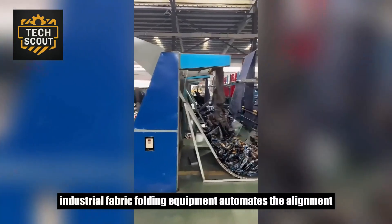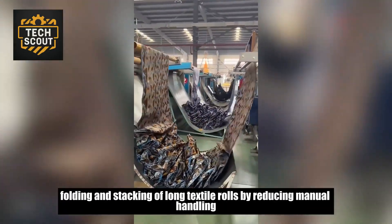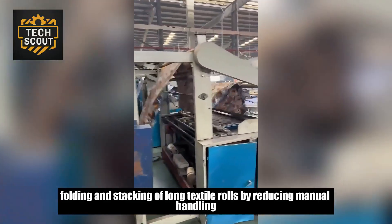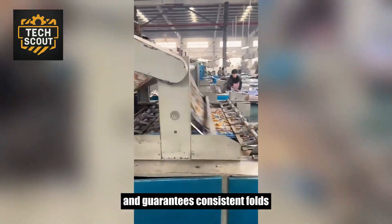Industrial fabric folding equipment automates the alignment, folding, and stacking of long textile rolls. By reducing manual handling, it prevents distortion in the fabric weave and guarantees consistent folds.